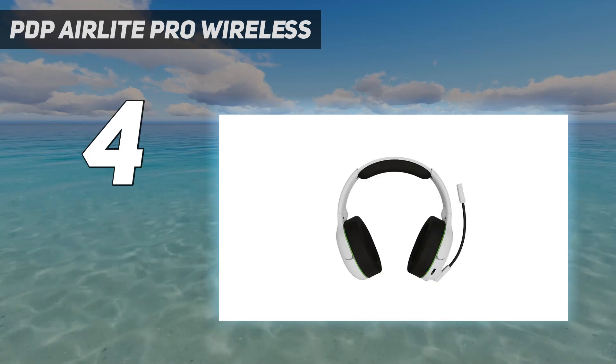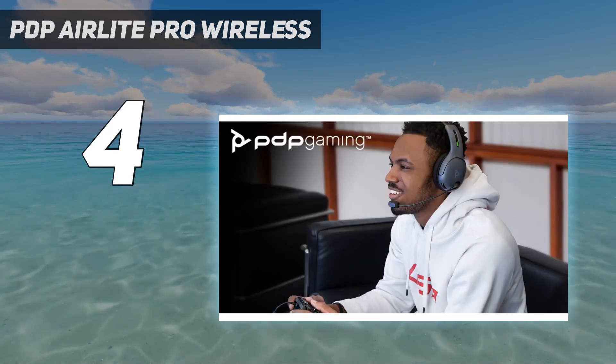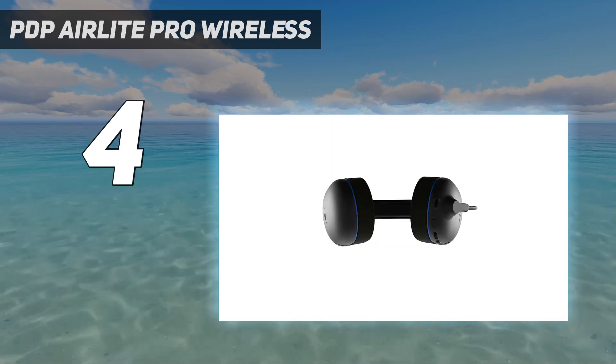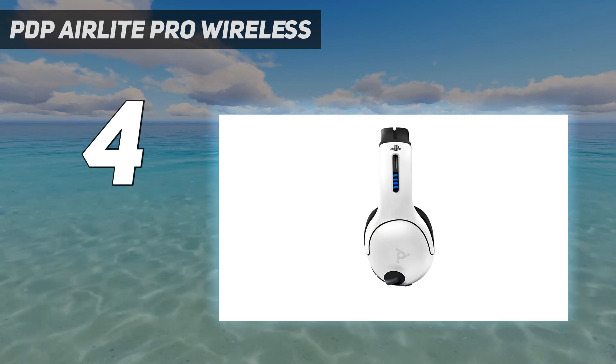Beyond its impressive sound, this headset is also durable yet comfortable, featuring a lightweight form factor with ample adjustability and well-cushioned memory foam ear cups. There are even on-ear controls for volume and a noise-canceling flip-to-mute mic to keep a clear line of communication between you and your teammates.